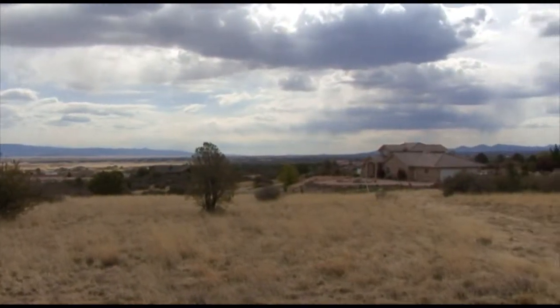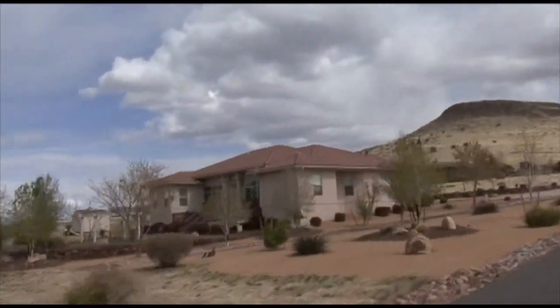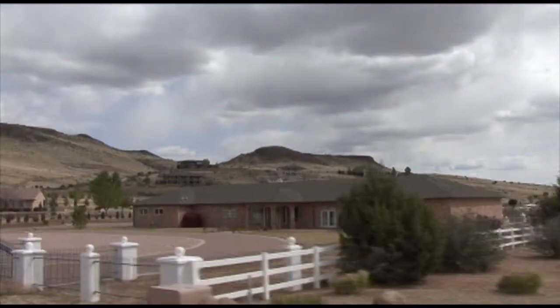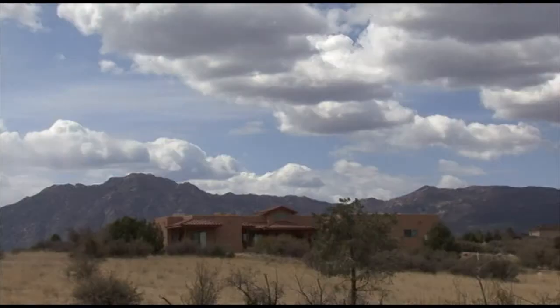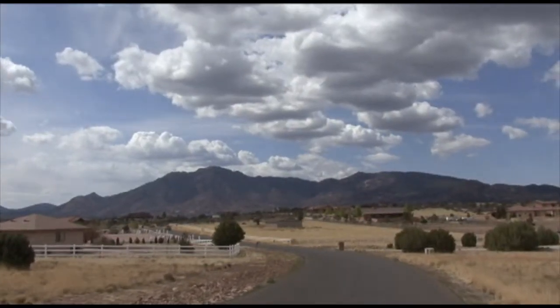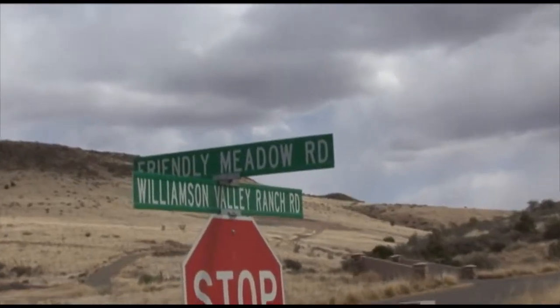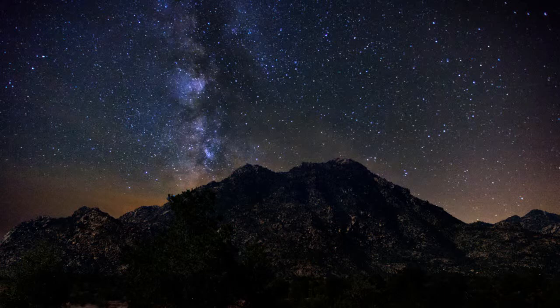Yes, life is good in this corner of the world. The Williamson Valley Ranch is a planned community with HOA governance. This subdivision boasts beautiful and unique custom homes, from contemporary to the classic ranch. You gotta like a neighborhood with street names like Friendly Metal Road. The dark night sky policy of the Williamson Valley makes for special stargazing.